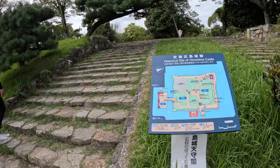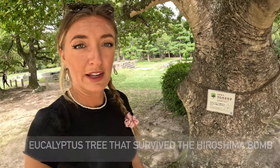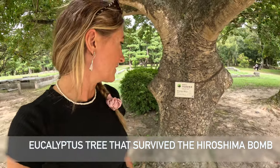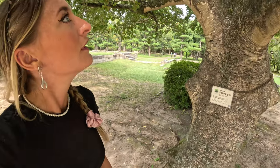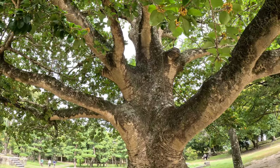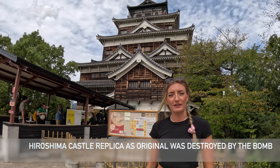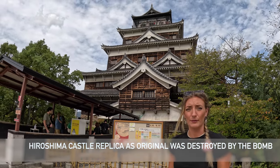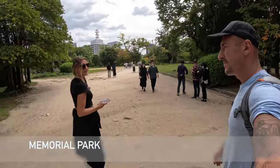Hiroshima Castle was actually destroyed when they dropped the atomic bomb here, and then they rebuilt it. This tree survived the atomic bomb only 910 meters from the hypocenter — there's only a bit of damage to the outside but it's probably grown over now. Hiroshima Castle was originally built in the 1500s, destroyed by the bomb, and they rebuilt this replica shortly after. Walking through the centre of this park it's very peaceful.